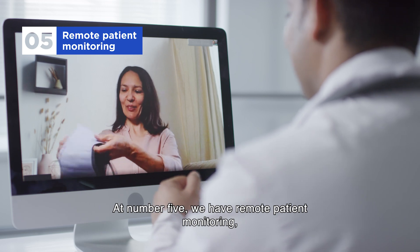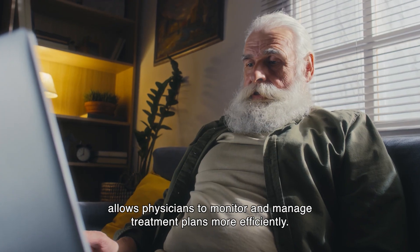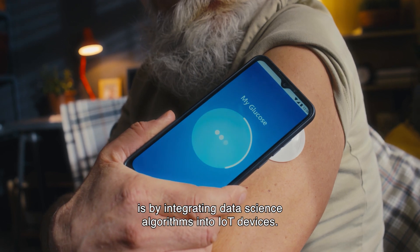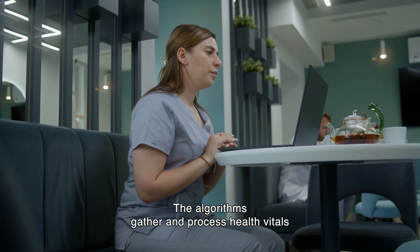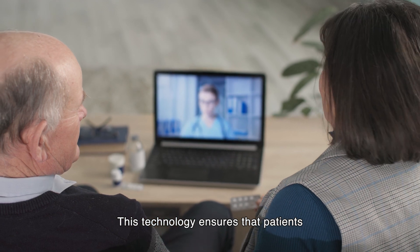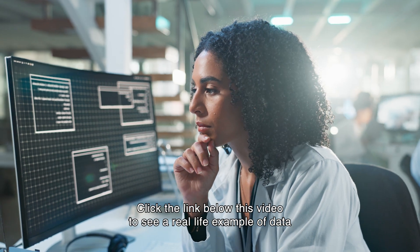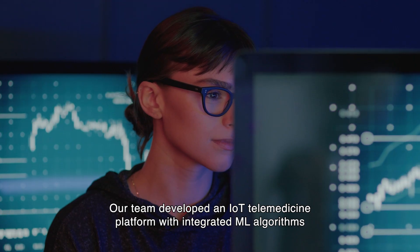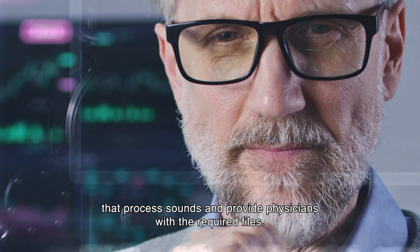At number five, we have remote patient monitoring. Tracking patients' health indicators remotely allows physicians to monitor and manage treatment plans more efficiently. The most effective way to set up remote patient monitoring is by integrating data science algorithms into IoT devices. The algorithms gather and process health vitals and share them with physicians for further analysis. This technology ensures that patients who cannot reach hospitals receive proper health management. Our team developed an IoT telemedicine platform with integrated ML algorithms that process sounds and provide physicians with the required files.